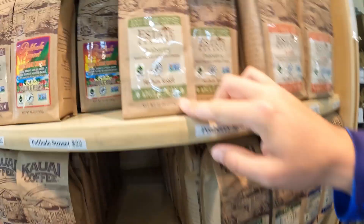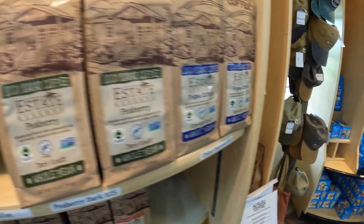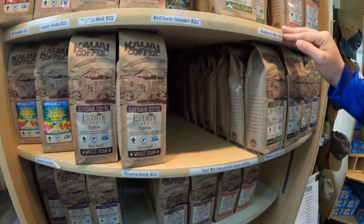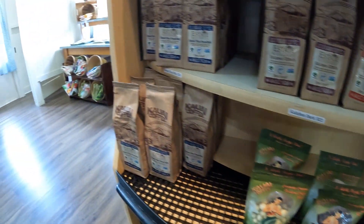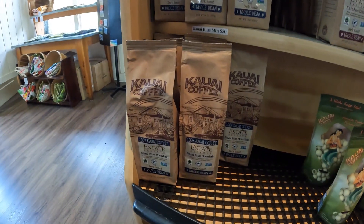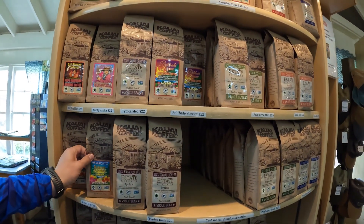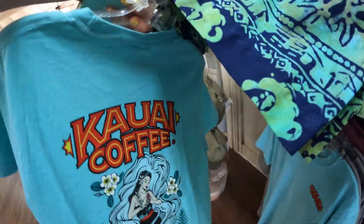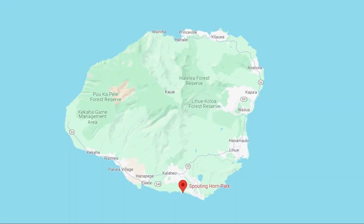They also had the rooster one — the Rooster Alarm from Kauai Coffee Company. It's going to be hard to decide: do we get something we haven't tried, do we get something we know we like, or maybe one of each? They also have quite a few shirts for sale. After our visit to Kauai Coffee Company, we made a quick stop to Spouting Horn Park.